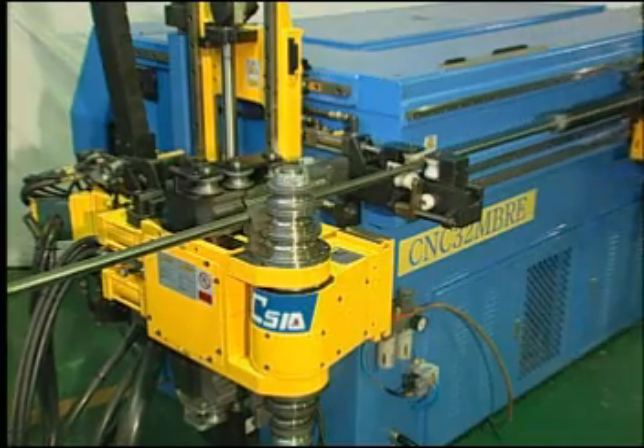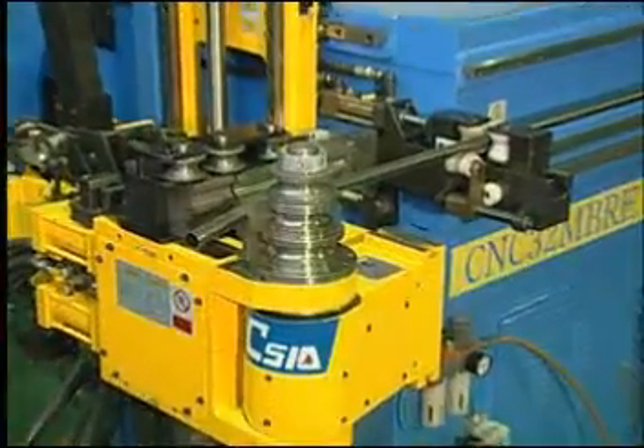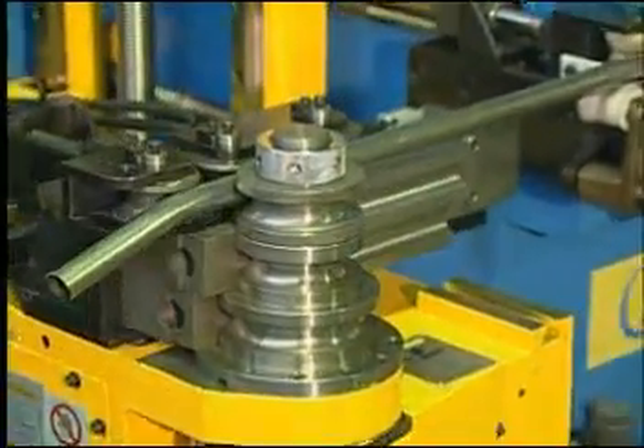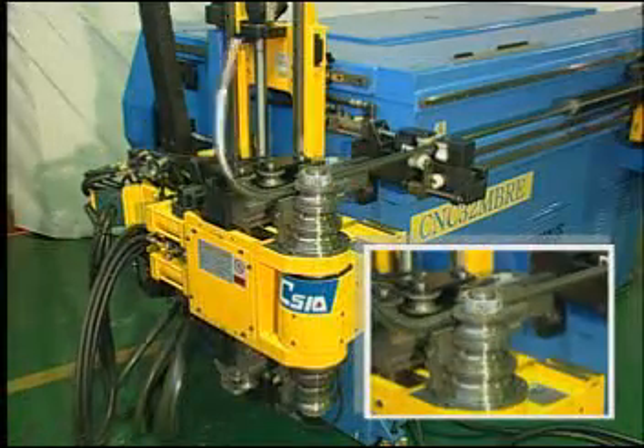The MBRE can bend and roll without repositioning the tube. By our tooling manufacturing skill and design ability, this variable radius machine can form even the most complex parts in a single operation.